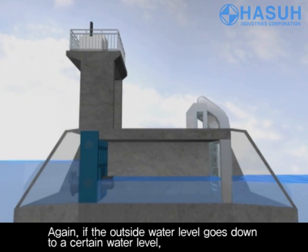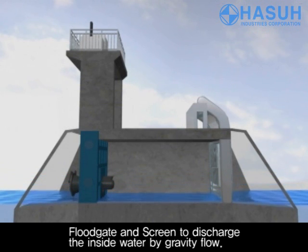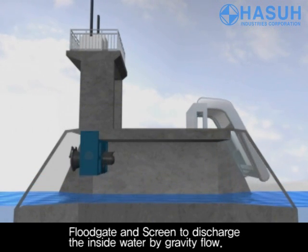Again, if the outside water level goes down to a certain water level, the floodgate and screen will discharge the inside water by gravity flow.